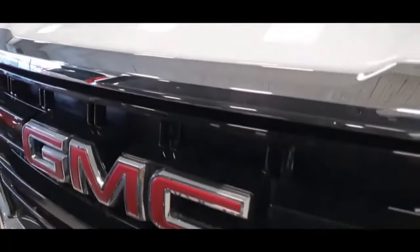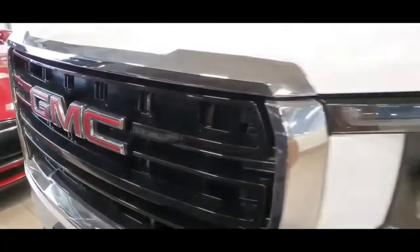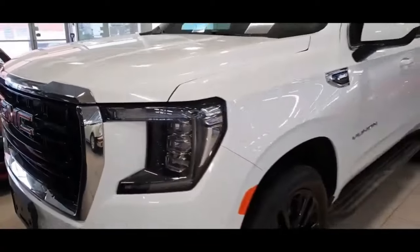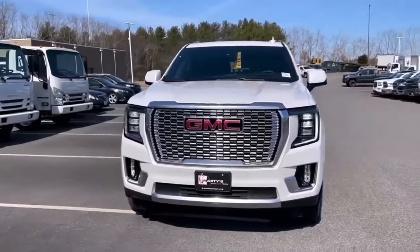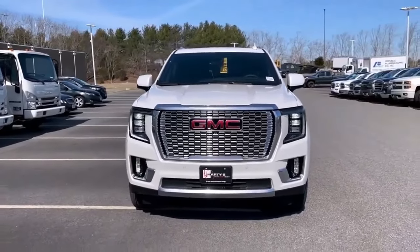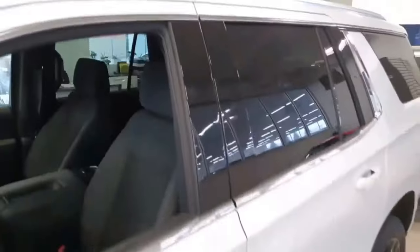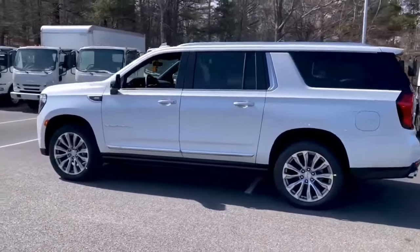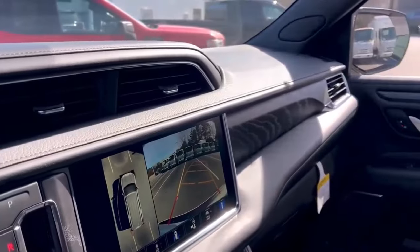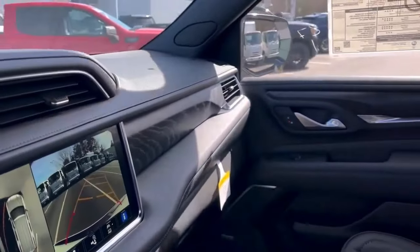The 2024 Yukon is the pinnacle of GMC's gas-powered line of SUVs. Although it has a similar seating capacity to the three-row Acadia, the Yukon is a much larger, heavier vehicle that has more in common with the Sierra and Silverado pickups. It competes with its corporate cousin the Tahoe, as well as foreign and domestic peers, including the Ford Expedition and Toyota Sequoia.